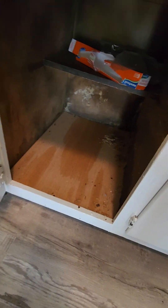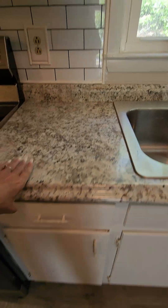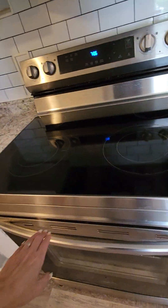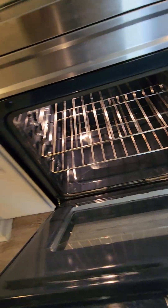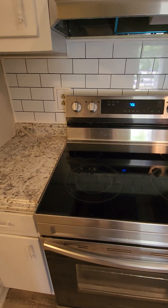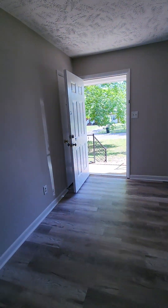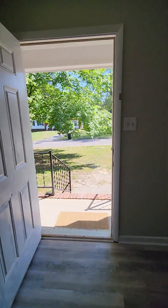Looks like they had water damage under there, so that's going to need to be replaced or fixed. Oh, there's another coat closet back here behind the door.